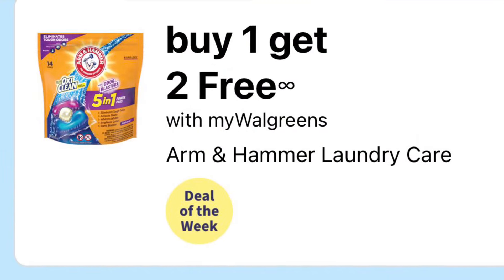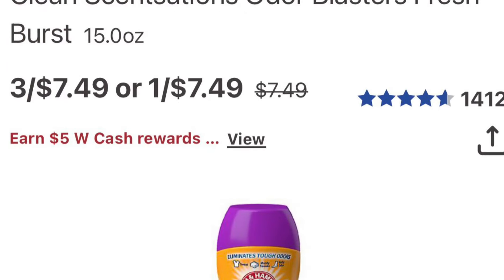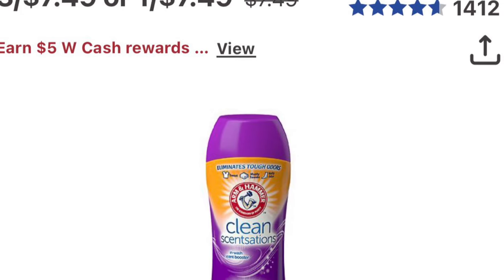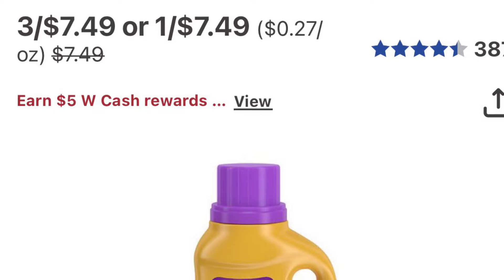Arm & Hammer is on sale this week for buy one get two free, and it's $7.49 in my store. So you'll pick up three of them and only pay $7.49 for all three.